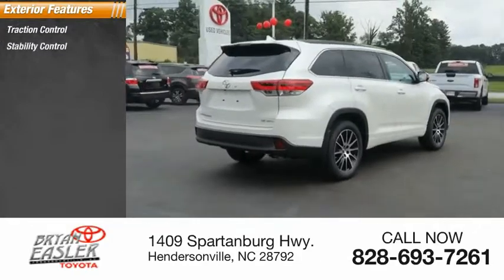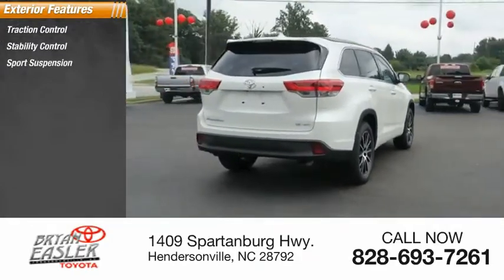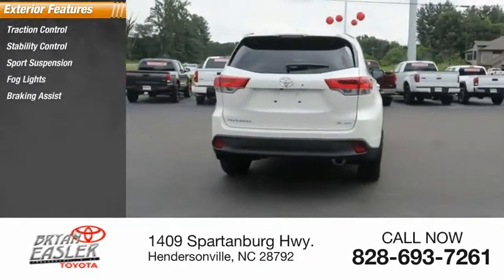Here are some of this vehicle's great options: traction control, stability control, sports suspension, fog lights, braking assist, and power brakes.